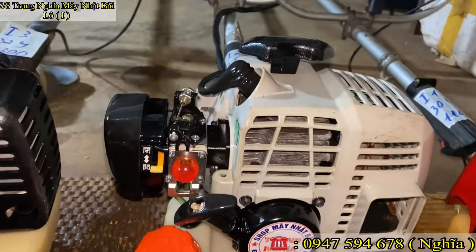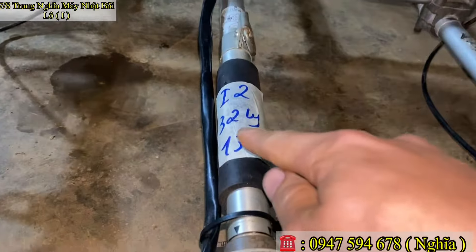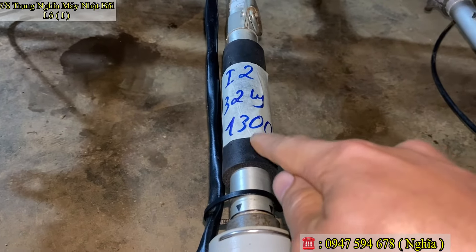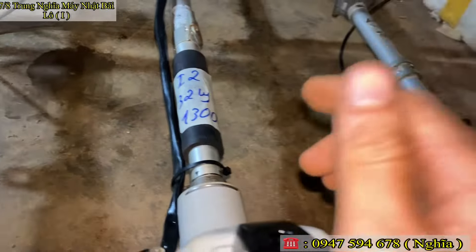Nổ rất êm cho các bác luôn. Mã số E2, nòng 32–33 ly. Em báo giá chỉ 1 triệu 300 ngàn thôi. Mã số E2 nhé.